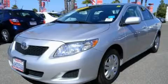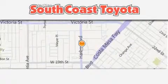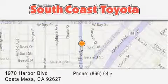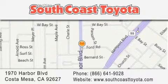Call or visit us right now and arrange your test drive today. South Coast Toyota is located at 1970 Harbor Boulevard in Costa Mesa. Our goal is to exceed all of your expectations to ensure that you'll return for future visits.